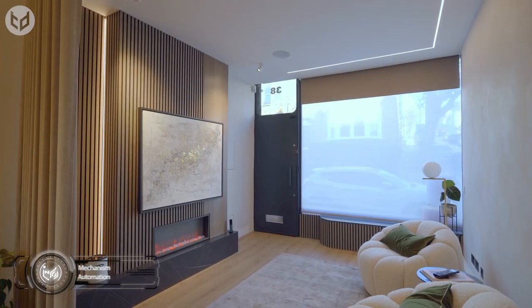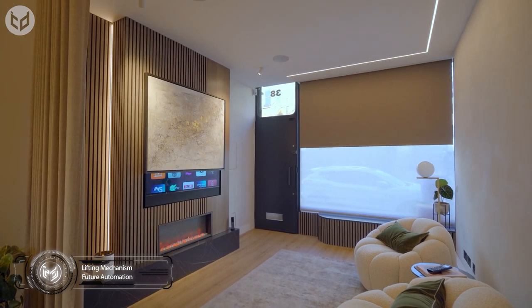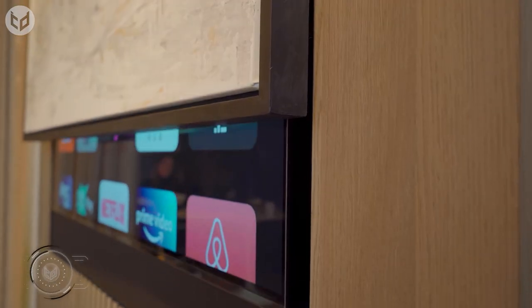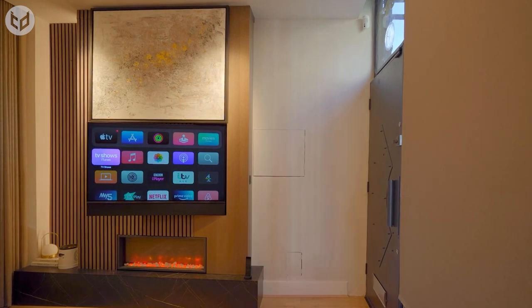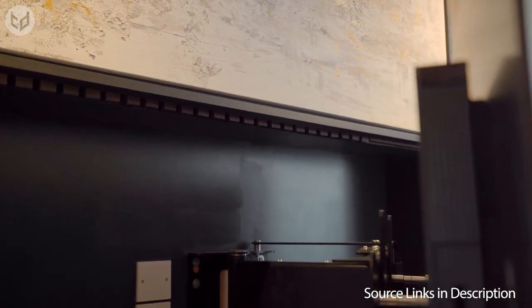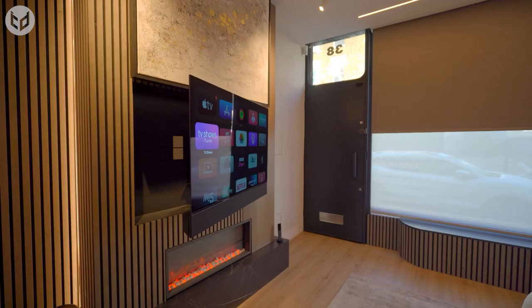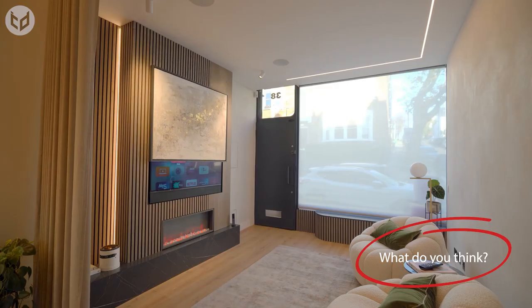And last but not least, we all know how soothing it can be to relax and watch some shows after a long hard day. However, it can sometimes be a hassle to create the right atmosphere and to get the scene exactly right for your night of relaxation. Now, thanks to this automated picture-lifting mechanism for TV, you can transform your living room or bedroom into the perfect home theater at the click of a button every single time. The hard part is pressing that button again to put things back to normal and forcing yourself to leave your new safe haven.